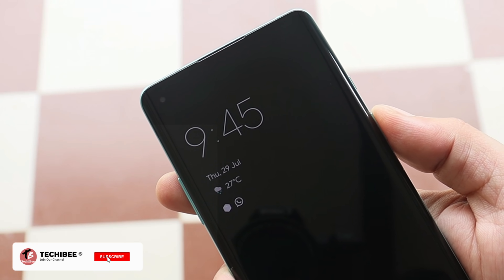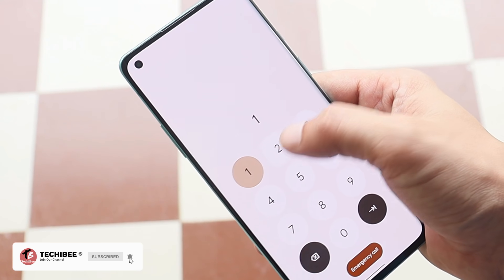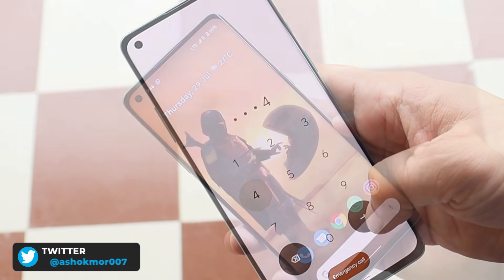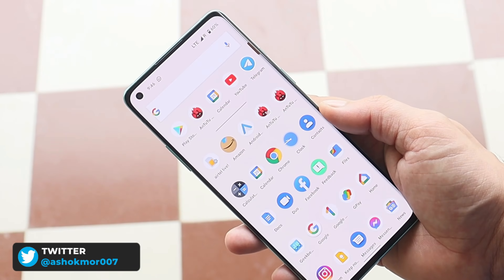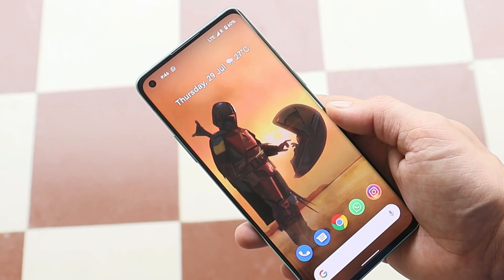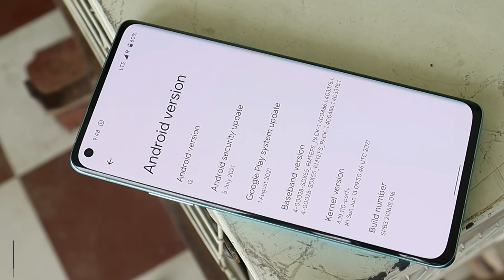Welcome back to another video. In this video we'll take a look at the latest build of Android 12, which is Android 12 Beta 3.1. Google recently rolled out this build for Pixel devices. Huge thanks to Jay for coming up with the new port and the installation guide — I'll provide the video link in the description below.